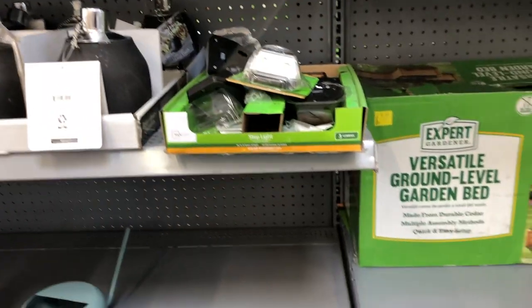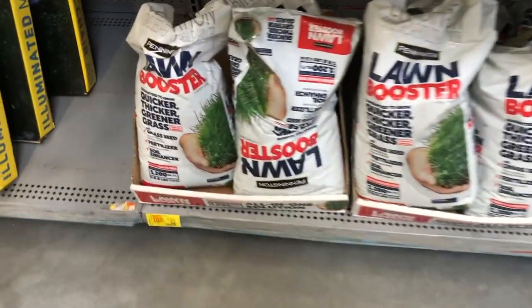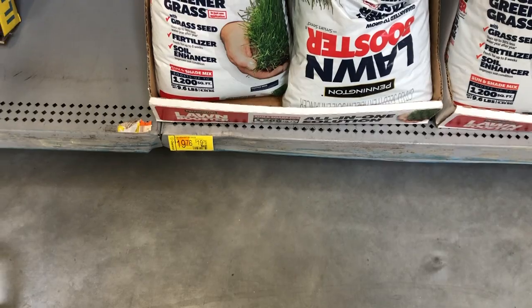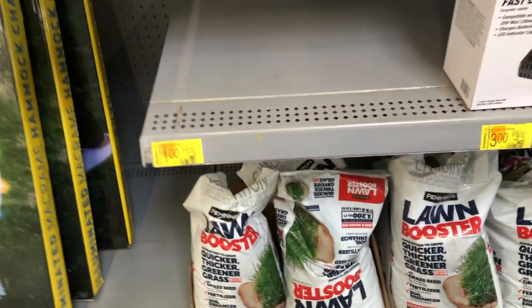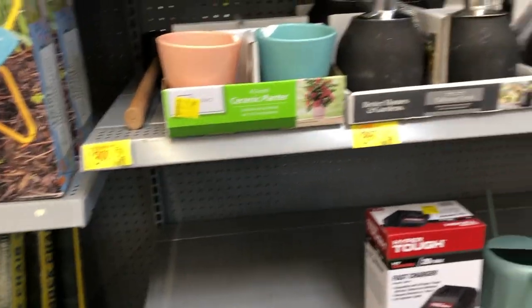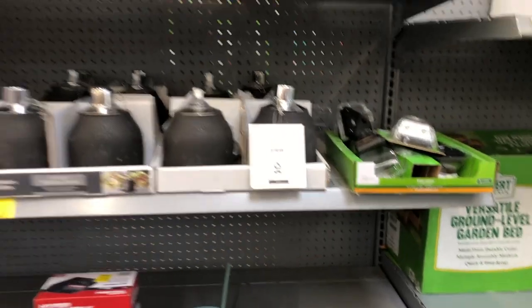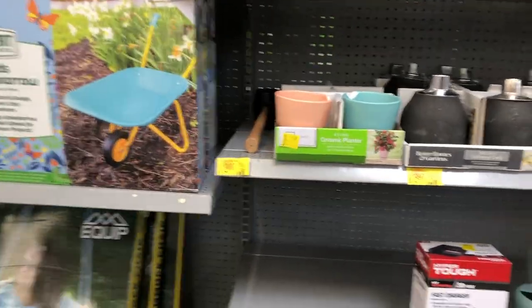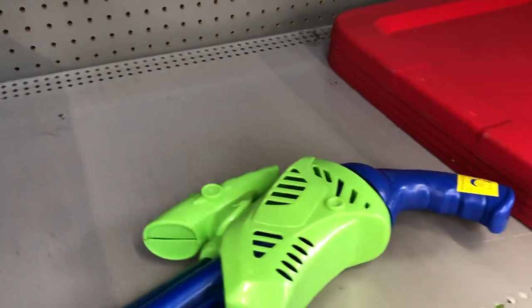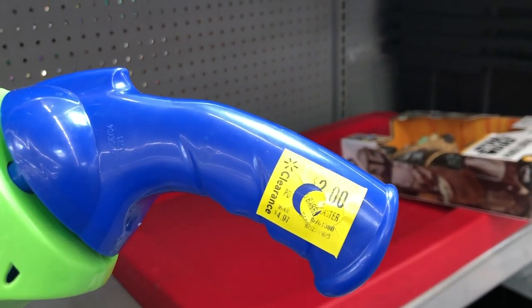Just watch some of the stuff when you try to get it because it's clearance — some of it has been picked through and might be broken. They have some lawn stuff here for $19 on sale, and they even have some different kids' stuff like a little water blaster on sale for two dollars.